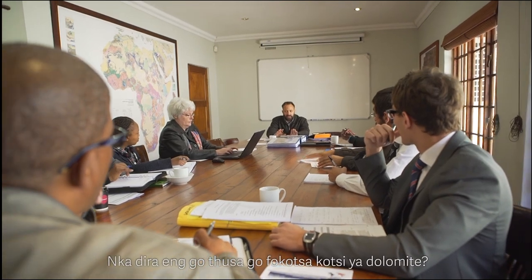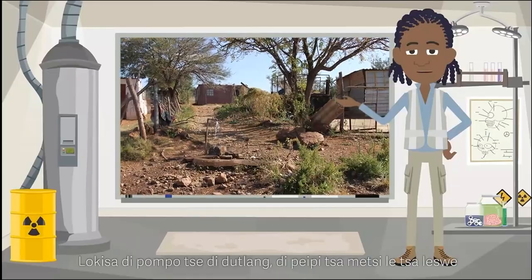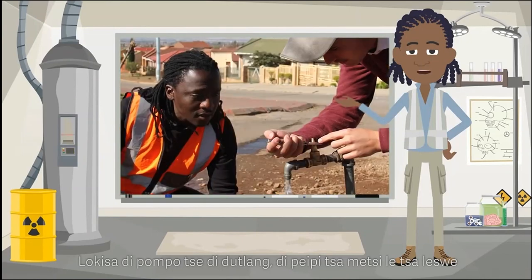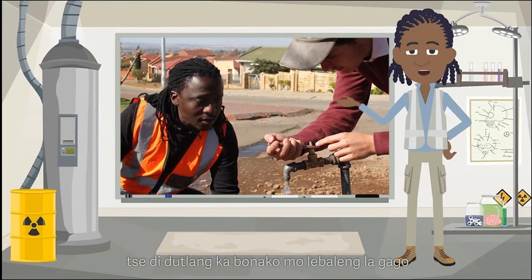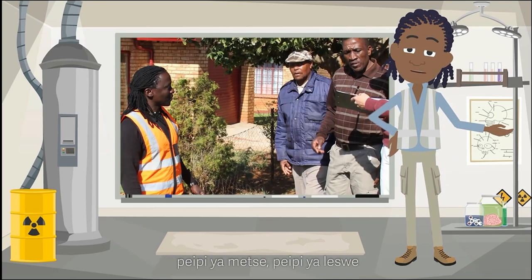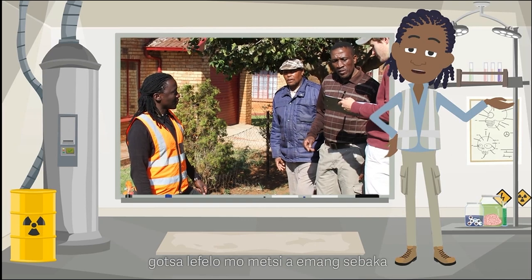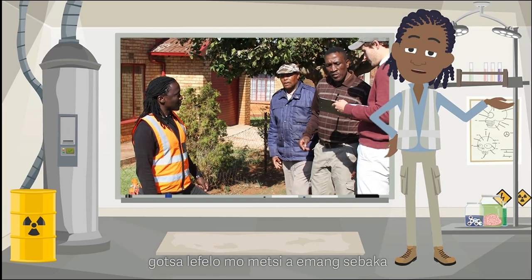What can I do to help with dolomite risk management? Fix any leaking taps, water pipes, or sewer pipes in your residential area immediately. Report any leaking water tap, water pipe, sewer pipe, or area where water ponds in your environment to your municipality or city council immediately.